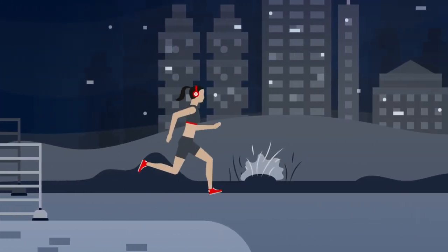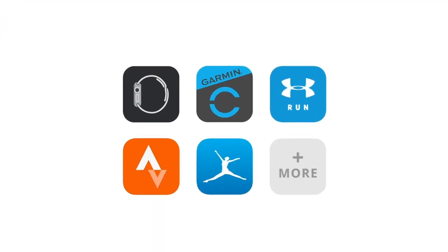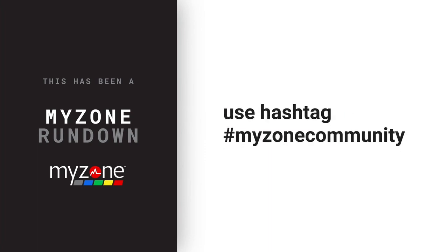MyZone is all about versatility and syncs with many wearable apps and devices. If they can receive a Bluetooth signal, they should be able to pair. This has been a MyZone Rundown. Until next time, strap in, start tracking, and use hashtag MyZoneCommunity for all your workout posts and pictures.